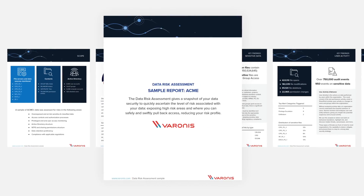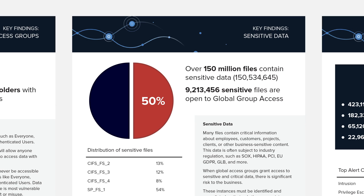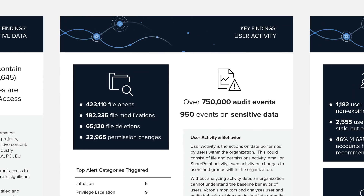Everything today is digital and everyone has data — a lot of it. Many organizations don't even have a clear picture of how much they have and where it's all stored. The Varonis Data Risk Assessment essentially turns the lights on so organizations can see what's there and who's accessing it.